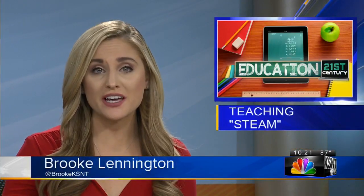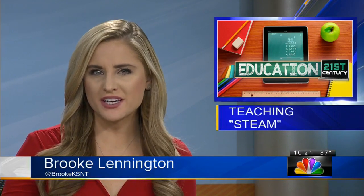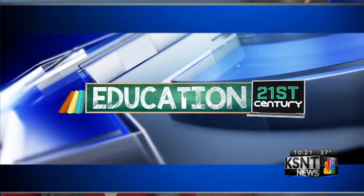You may have heard of STEM, which stands for science, technology, engineering, and math. But have you heard of STEAM? Co-anchor Jace Mills tells us what it means and how a local school is teaching it, in our focus on education in the 21st century.